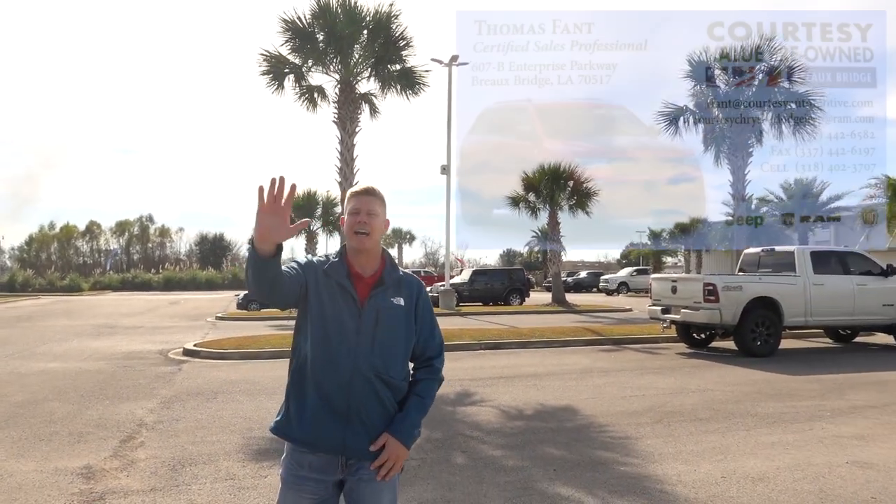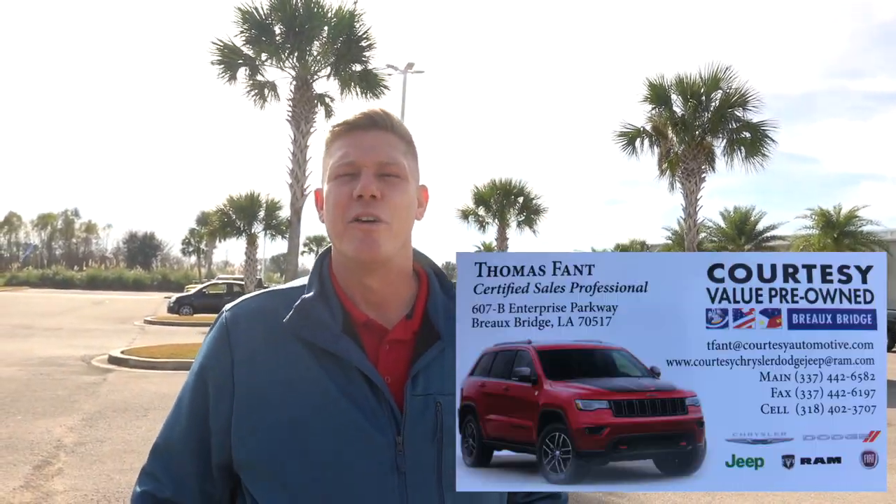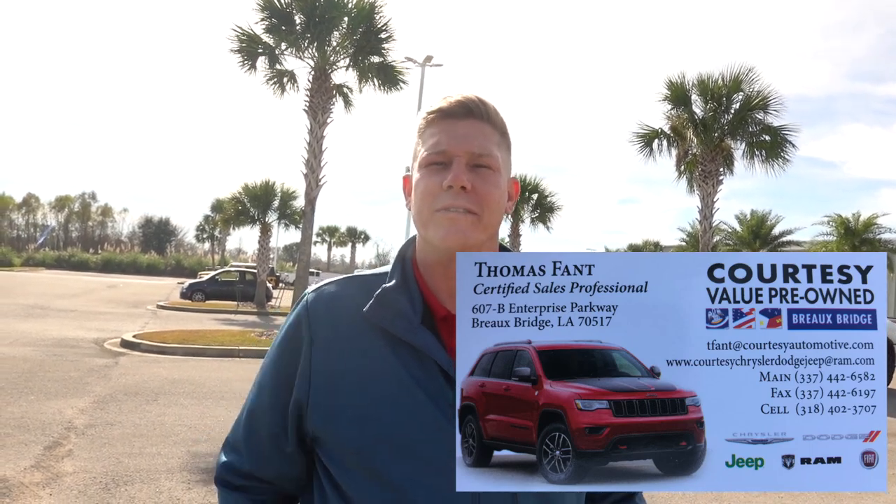Welcome back to the channel. I got another 2022 Grand Wagoneer. I'm here at Courtesy Chrysler Dodge Street Ram in Brobridge, Louisiana. I have one of the salespeople here. Hey guys, my name is Thomas Fant. If you need any information, give me a call at 318-402-3707.